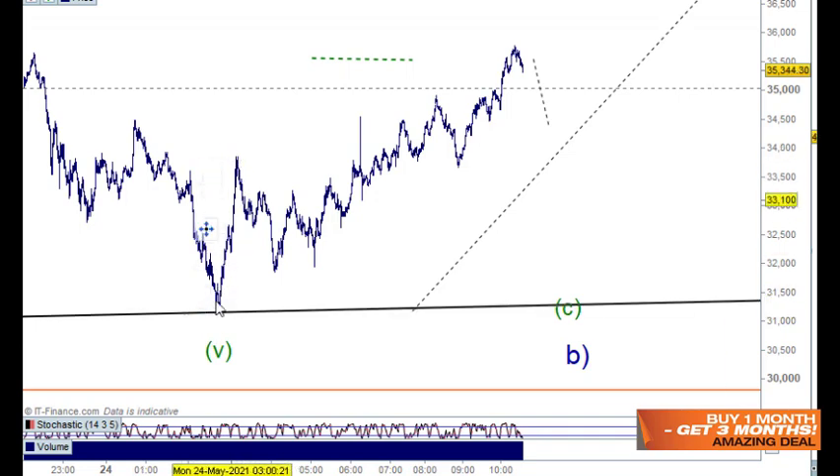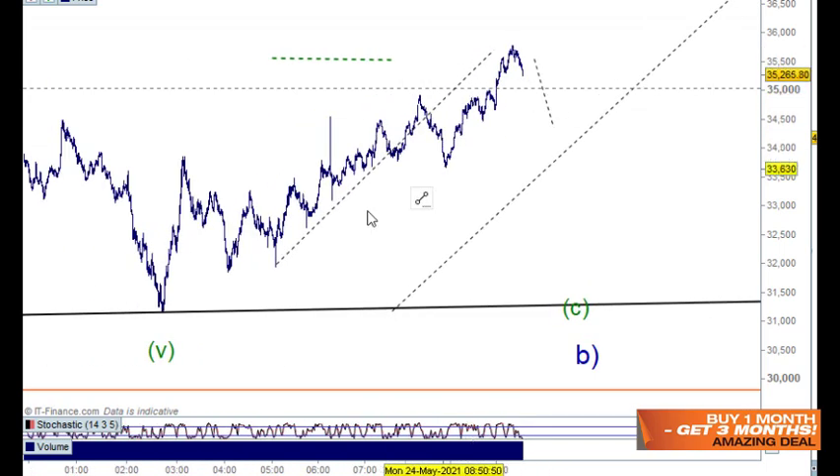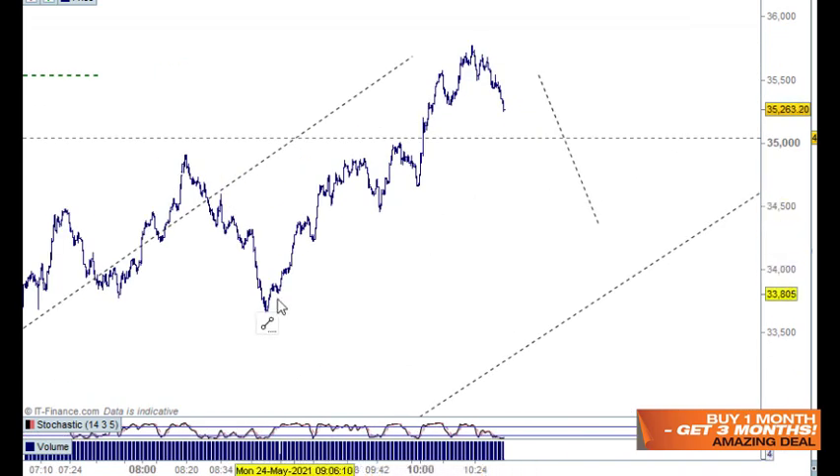We've definitely got an impulse move up through here with a corrective move here. There are also little five waves in here for one and two, and this looks like the next wave one and two — so one and two, one and two, one and two, then the third wave, the fourth wave and the fifth wave. That connects to the broader structure, but it doesn't look finished yet. There's still more to go in this.